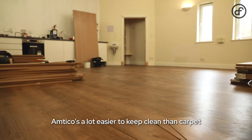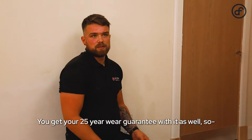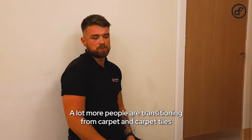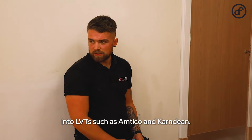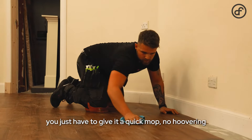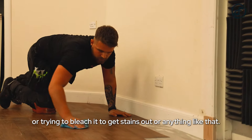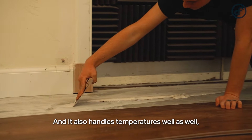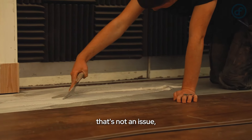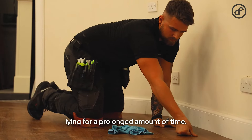Amtico's a lot easier to keep clean than carpet and a lot harder wearing as well — you get a 25-year wear guarantee with it. A lot more people are transitioning from carpet and carpet tiles into LVTs such as Amtico and Karndean, and it also looks better. You just have to give it a quick mop — no hoovering or trying to bleach out stains. It also handles temperatures well; if it gets wet or it's snowing outside, that's not an issue as long as you mop up any pools of water that sit for a prolonged amount of time.